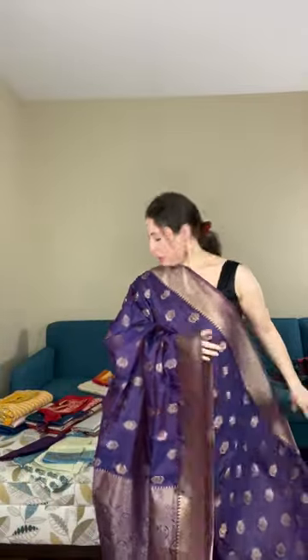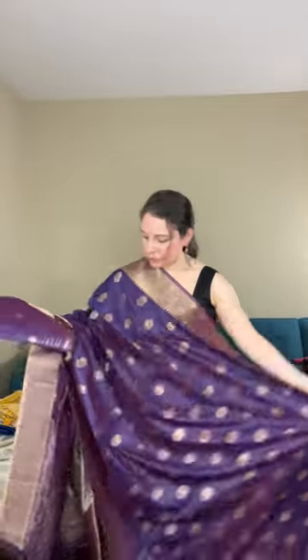Let me open this saree for you — it's a very gorgeous color. Though it's blended, it's a comfortable fabric. Let me show the blouse piece for this one. The blouse piece is the same color as the base. This is how the saree looks and it is priced at dollar 69.